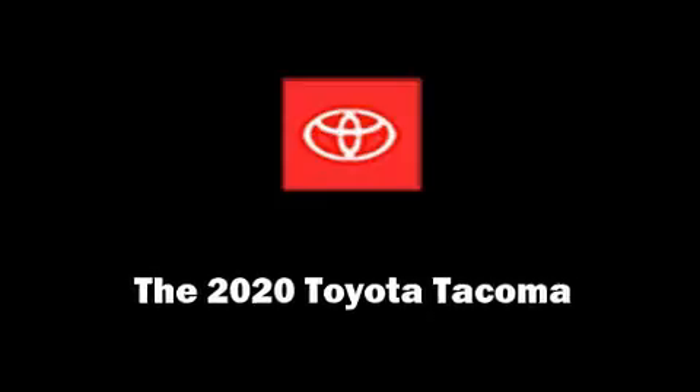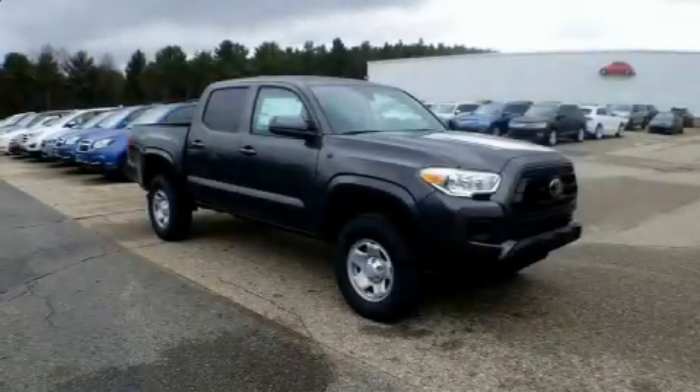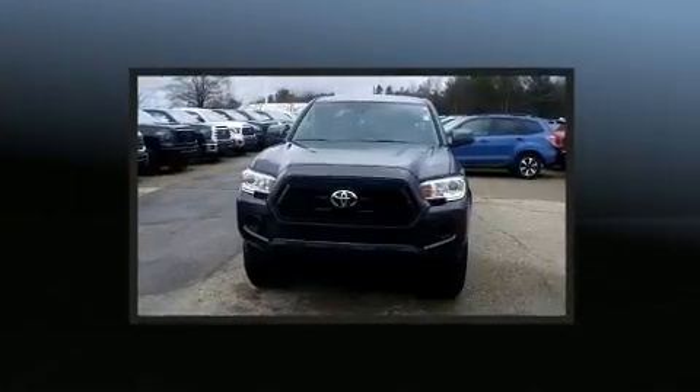Take command of the road in the 2020 Toyota Tacoma. This four-door, five-passenger truck is ready to drive off the showroom floor.